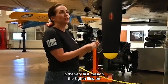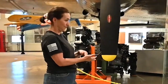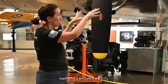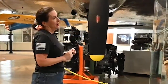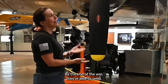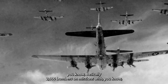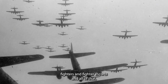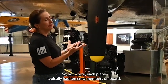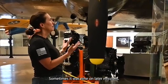In the very first mission the 8th flew, on August 17th of 1942, there were 111 men on 12 aircraft — 12 B-17s. By the end of the war, they were able to send basically 2,000 bombers on missions with fighter escorts and all of that. Each plane typically had 10 crew members on board, sometimes nine on later missions.